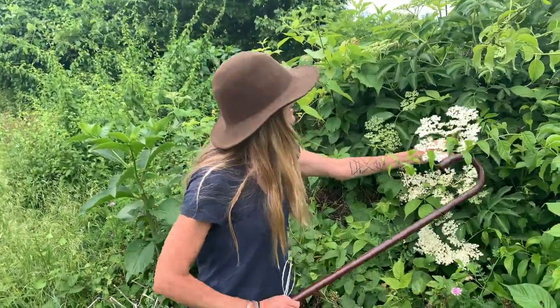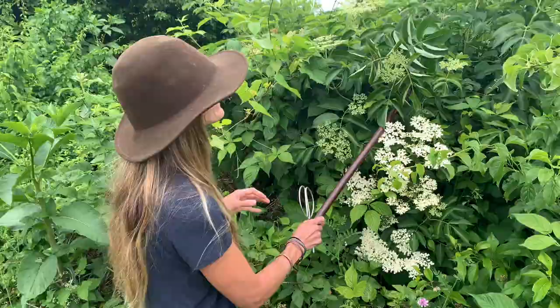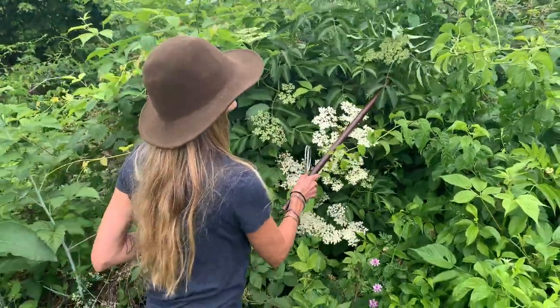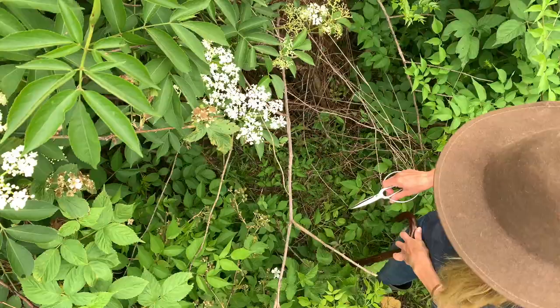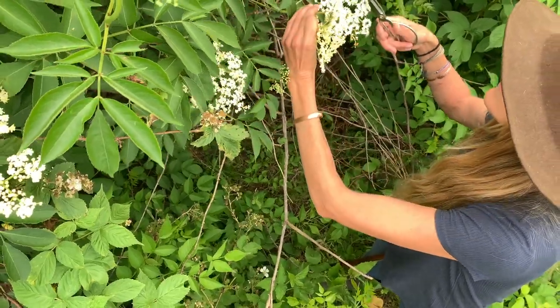I bring a cane because I think it's super handy for grabbing the high-up ones. Now that one's not ready, but you can see how it's really useful to bring the flowers down to you.